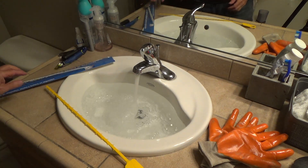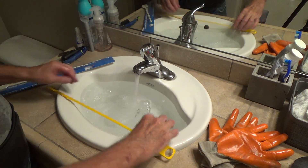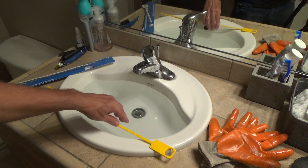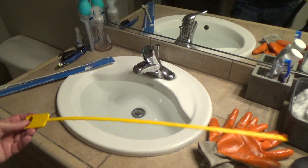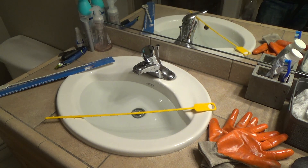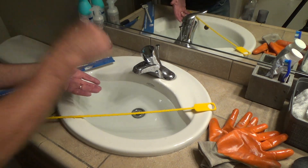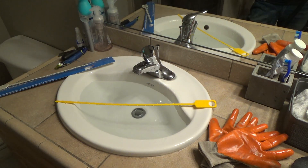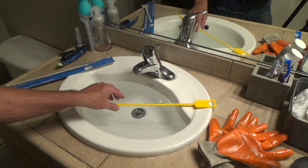If you play this back and add up the time I've actually used the Zip It, you'll see it really does take just minutes. If you don't have one and you just call a plumber, he's going to take about this long to fix it. 99 out of 100 times, that's pretty much all you have to do — or take the pop-up valve out to give yourself more room.